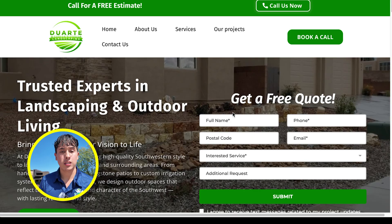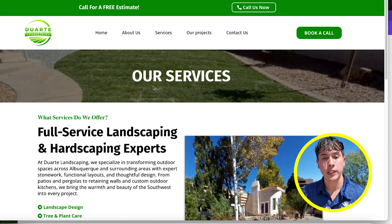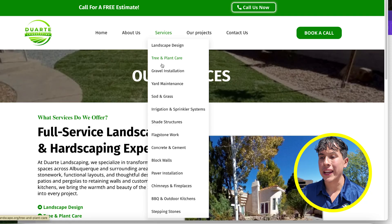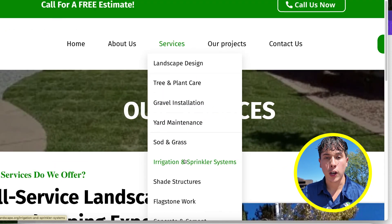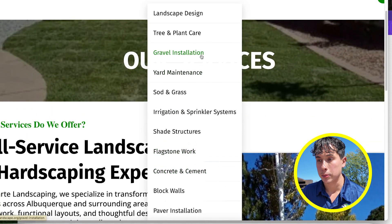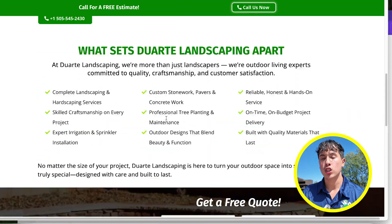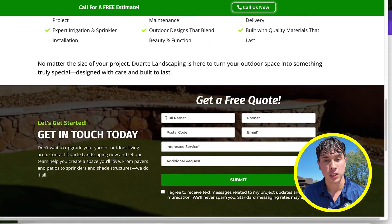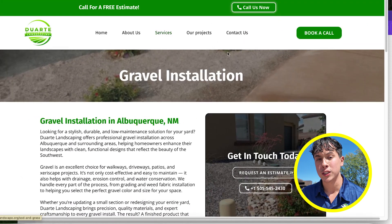First is obviously the homepage — this is a general walkthrough and guide for new customers to learn everything about the business and navigate to different pages. Next would be the services page, where you give a general explanation on all the services the business has to offer. But don't forget, you need to build individual pages for each service. This is very important — if customers want to know more, or they're only interested in, say, landscape design or gravel installation, there's a complete page for each one. Having individual service pages is also very important for SEO purposes, which we'll cover in another video.